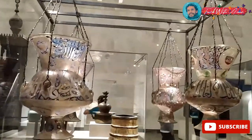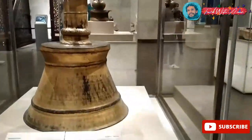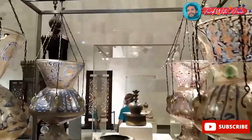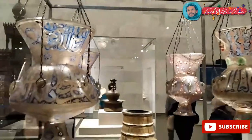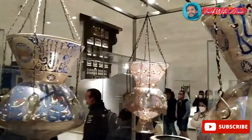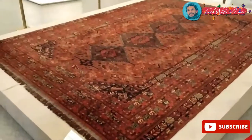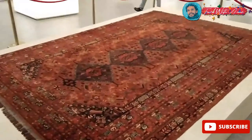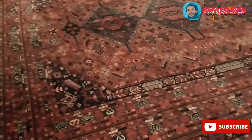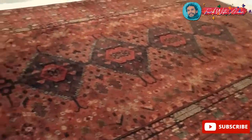Here are the Mamluk lamps — they used to call them the meshkawa. They used to put oil inside those lamps and then a piece of fire gives light. The carpet is from the Mamluk period. This carpet is from the Ottoman period — the time Ottomans used to rule over Egypt — and it's completely full of red, the Ottoman color.